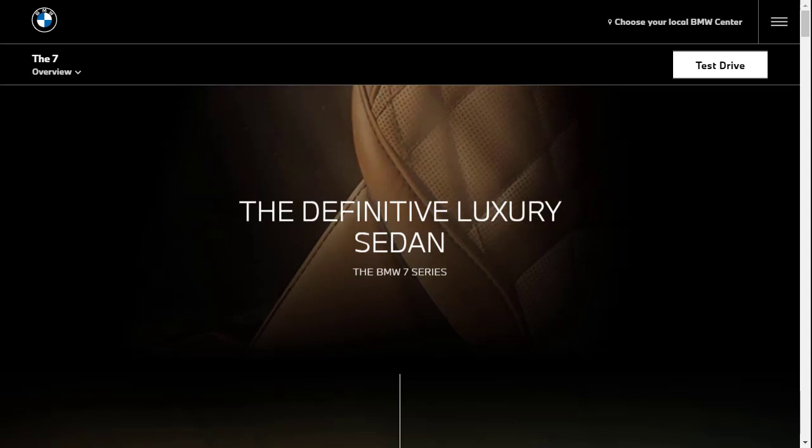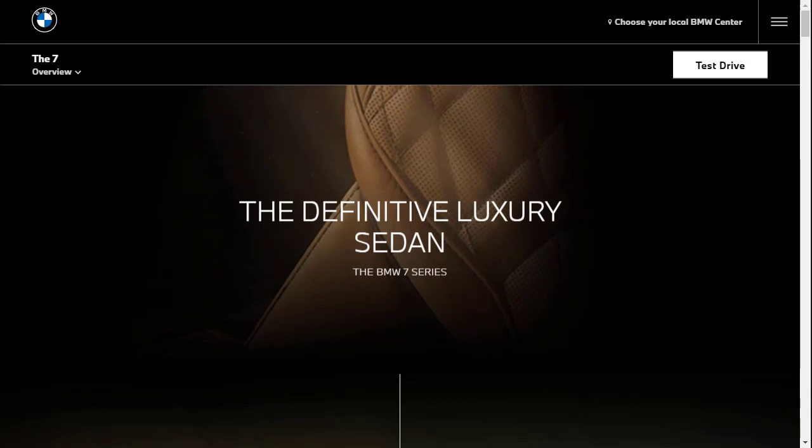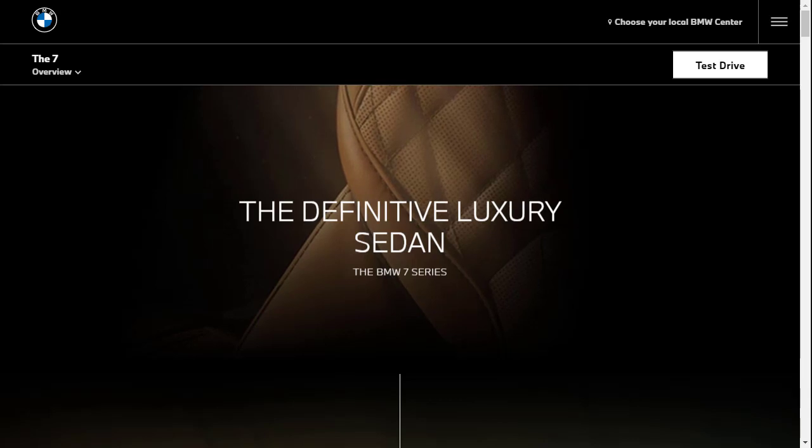Hi, welcome, thanks for joining me. On this episode of Build Your Own, we're going to build, price, and option a 2021 BMW 750i xDrive sedan, as well as learn about the features and other 2021 BMW 7 Series configurations.